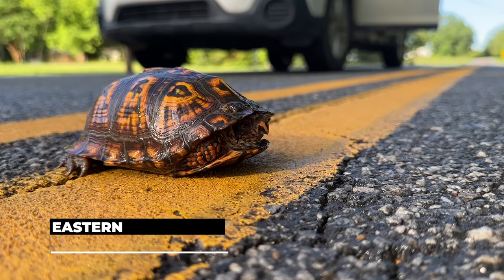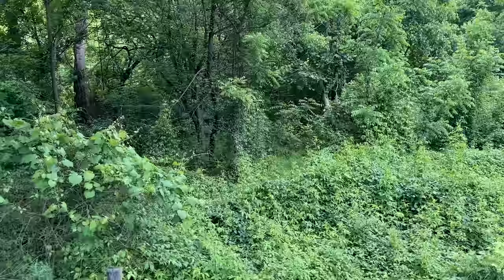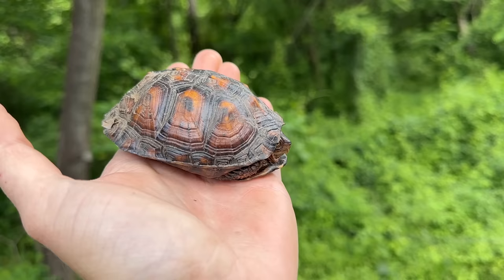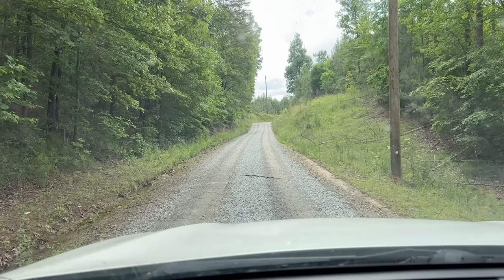Nice box turtle to start the morning. We're just going to do what we usually do and make sure he gets off the road safely. It's starting to warm up, and here's another one of these guys. We're moving out of the road real quick. Hopefully we'll see quite a few of these today. This is an area where they're pretty common, and I tend to see a lot while I'm cruising up here, so we'll just let him go.